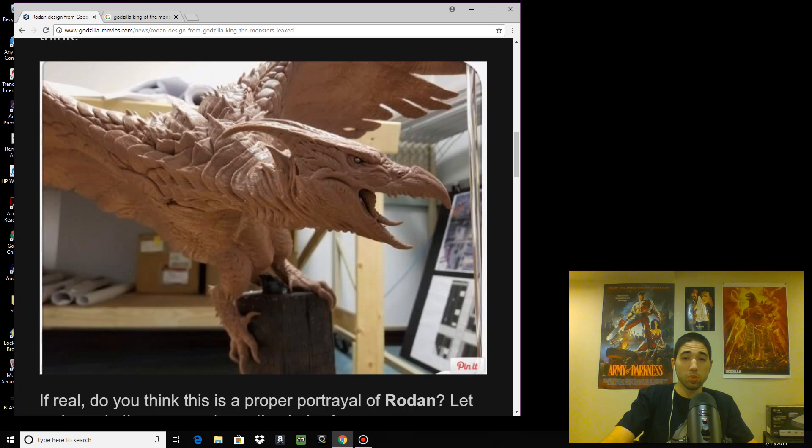GodzillaMovie.com gives me pretty much all my good Godzilla information, and other YouTubers too, like D-Man and Mr. HReviews. But this right here is apparently the leaked design of Rodan from Godzilla 2: King of the Monsters.